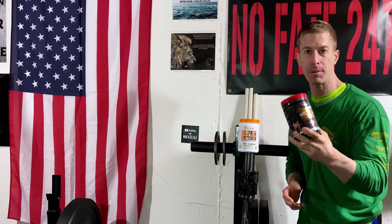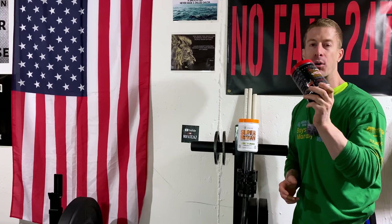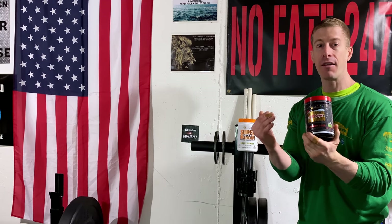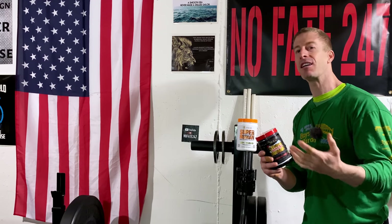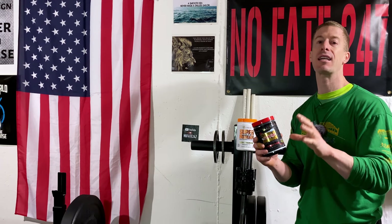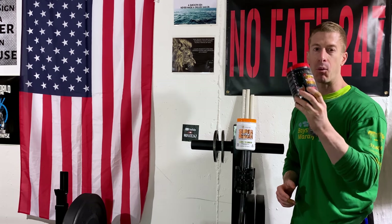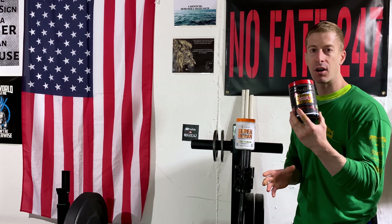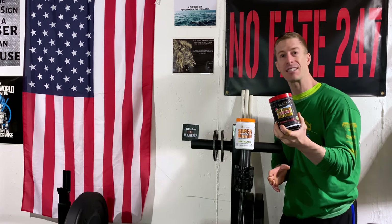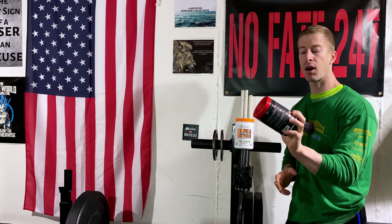In a previous episode I reviewed Alpha Lion Superhuman Supreme — I thought it was a really good, strong pre-workout — but they came out with the limited edition Rudolph Rage. They typically come out with limited edition flavors to build some hype and give fans a chance to try a different flavor. This time the limited edition has a brand new ingredients panel, and I want to go over just the differences to give you the 411 on what makes this thing rock.